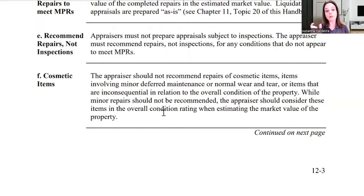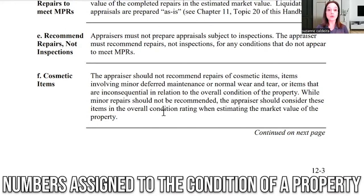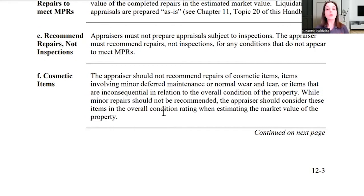There are numbers that are assigned to the condition of a property. So if it has excessive deferred maintenance, then it's going to get a lower rating than a house that's pristine and perfect.